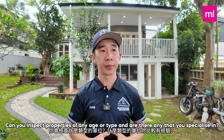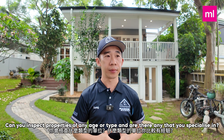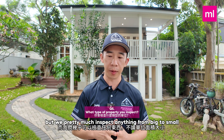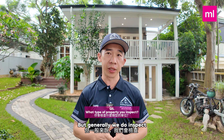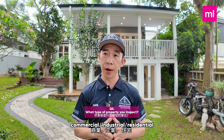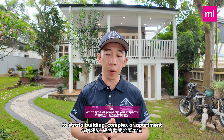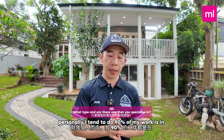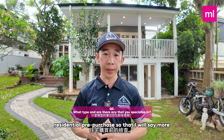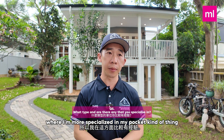Number five: can you inspect properties of any age or type, and are there any you specialize in? We pretty much inspect anything from big to small — commercial, industrial, and residential, ranging from a free-standing house to a strata building complex or apartment. Personally, about 90% of my work is residential pre-purchase, so that's where I'm more specialized.